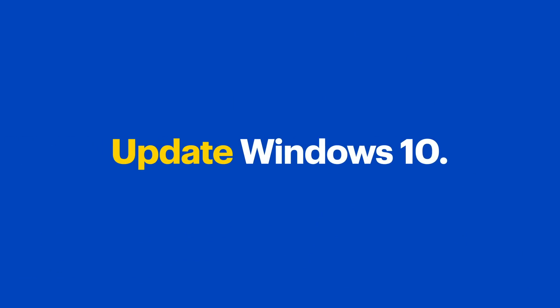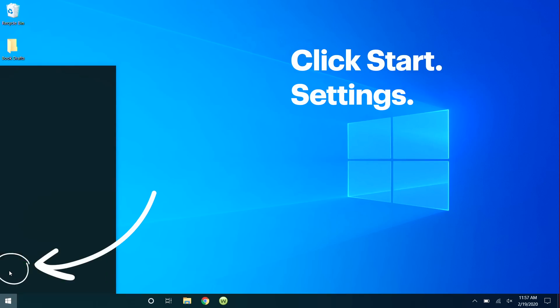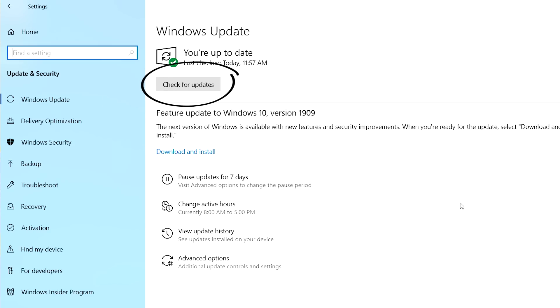First, let's make sure Windows 10 is up to date. New features can sometimes help performance. Click Start, then Settings, and in the menu find Update and Security, then Windows Update. Click on Check for Updates even if it says you're up to date. If it finds something new, get the update.